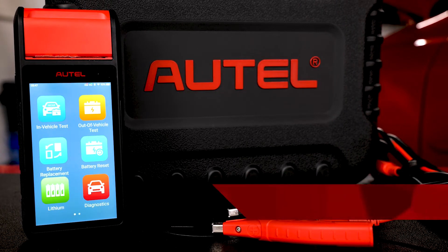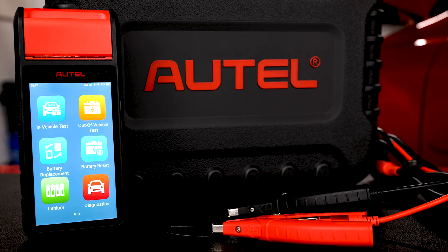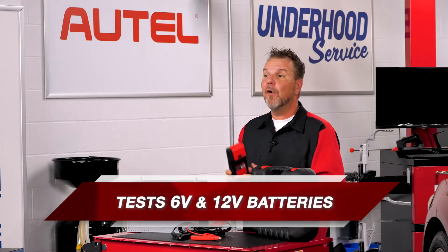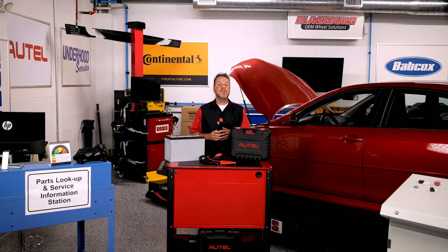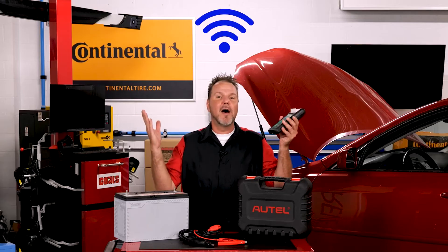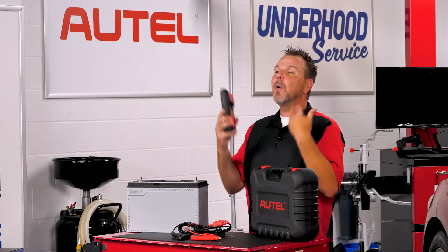The Autel BT608 is a complete battery, charging, and electrical system diagnostic tool featuring an Android-based touchscreen interface and Bluetooth capability for wireless communication to the VCI. The BT608 will test 6 and 12-volt batteries and 12 and 24-volt starting and charging systems. Plus, it can read and erase diagnostic trouble codes and perform battery registration. You can print customized reports using the built-in thermal printer or share them via Wi-Fi. And there's also an optional multimeter attachment, so when you reach for one tool, you have them all.